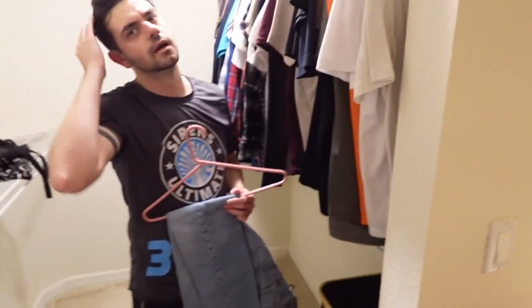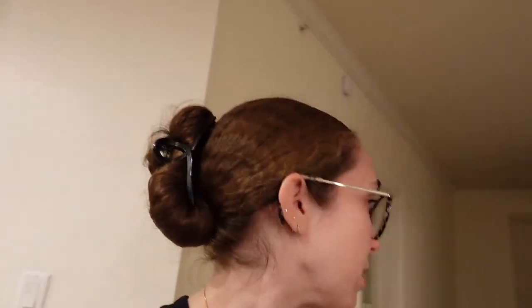Hello everybody, you may be wondering where the heck am I. Delighted to tell you we just moved into our new apartment. I'm sweaty, so I'm going to give you guys an unfurnished little vlog tour. Without further ado, let's just get right into this.